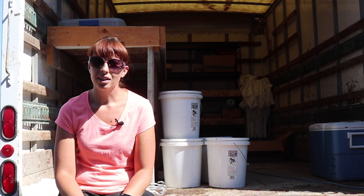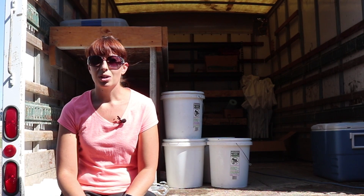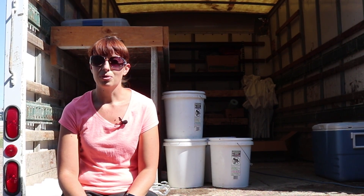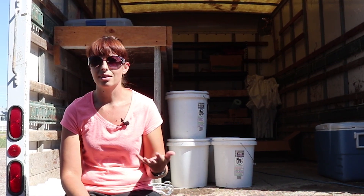Every Saturday, Mike heads out early and loads up the items that can't be loaded beforehand. Once we get to market, it's a rush to get things set up before 8 a.m. This time of year, everything is easier. Lettuce isn't heavy, and the weather isn't freezing.